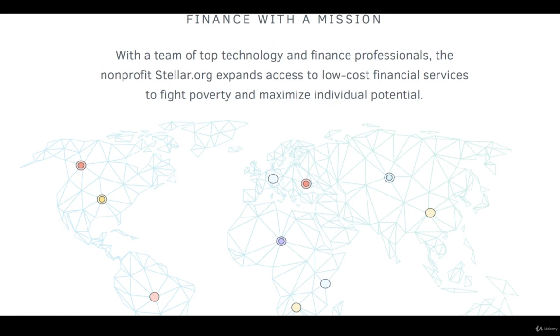Since Stellar was released by the nonprofit Stellar.org, it seems to have that extra and added level of transparency, so it's a nice benefit. Stellar's goal is to expand access to low-cost financial services to fight poverty and maximize individual potential.